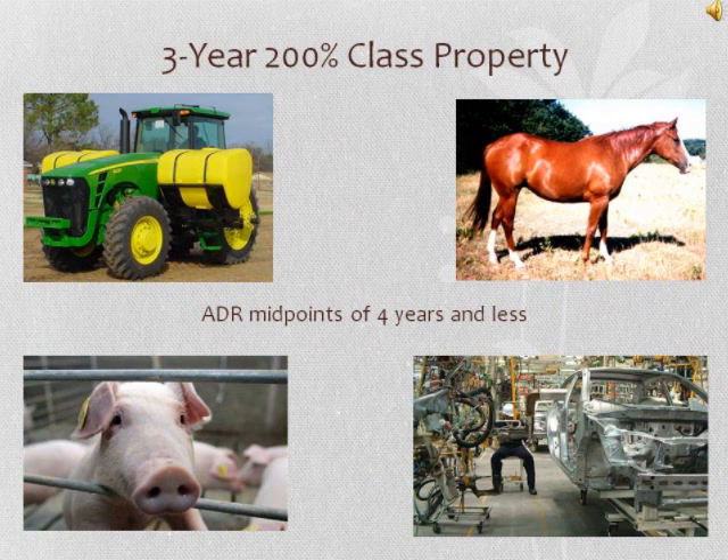The first class under MACRS is the 3-year 200% class, with asset depreciation range midpoints of 4 years and less. The 3-year class property includes tractor units for use over the road, any horse that is not a race horse and is more than 12 years old at the time it is placed in service, any race horse that is more than 2 years old at the time it is placed in service, breeding hogs, and special tools used in the manufacture of motor vehicles such as dies, fixtures, molds, and patterns.